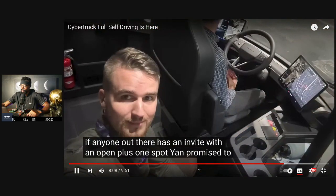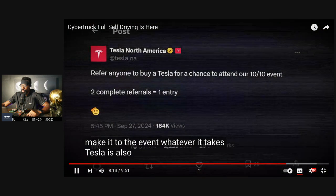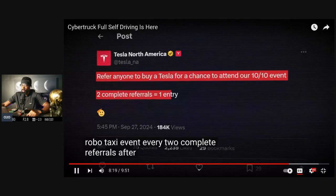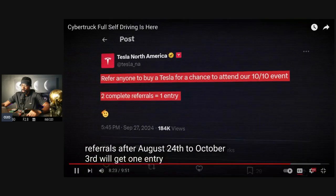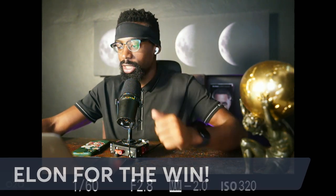Jan promised to jump on a plane from Europe and make it to the event, whatever it takes. Tesla is also hosting a referral contest for a chance to attend — every two complete referrals from August 24th to October 3rd gets one entry, US only. I wish I would have known — I really didn't know you could attend yourself. I would have tried to apply and left Thailand quick.